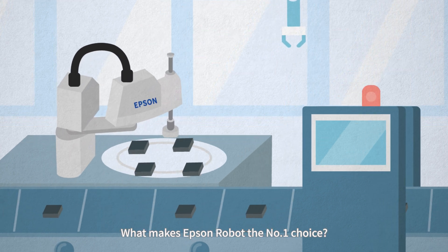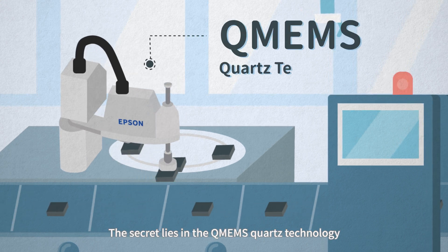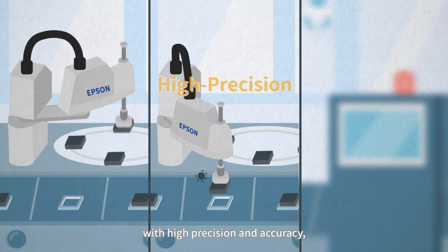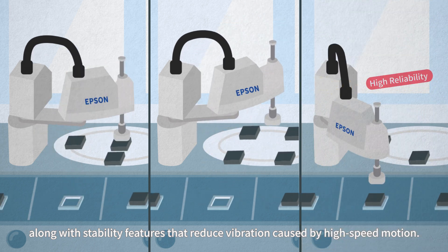What makes Epson Robot the number one choice? The secret lies in the QMIMS quartz technology, which allows the robot to work at high speed during production with high precision and accuracy, along with stability features that reduce vibration caused by high speed motion.